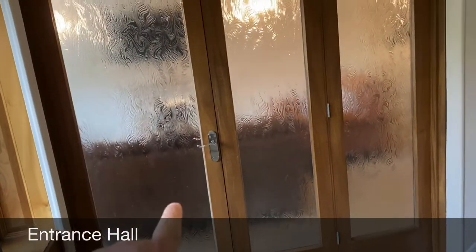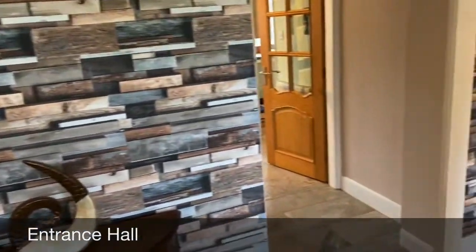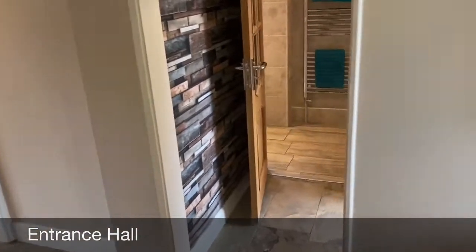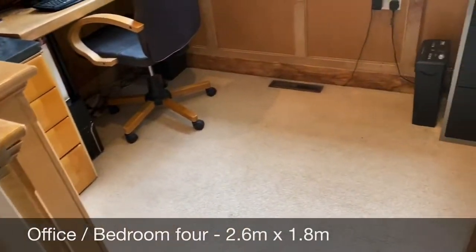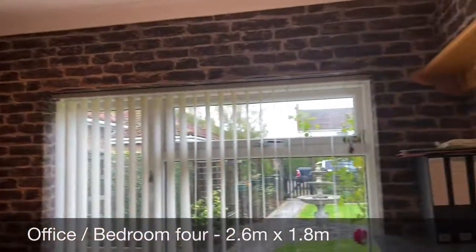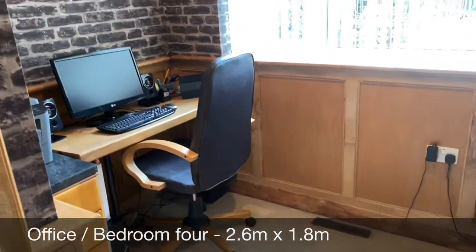You've got bifold doors leading through into the living room, access to the first floor, and access to the kitchen. As we turn right, we come into what is effectively the downstairs office at this moment in time. However, this can be used as a single bedroom.